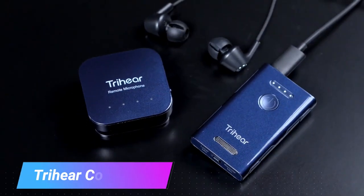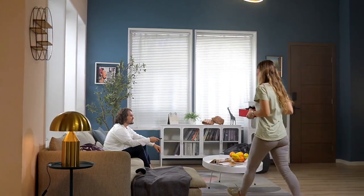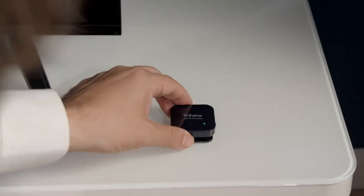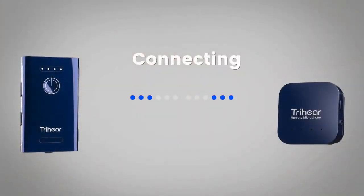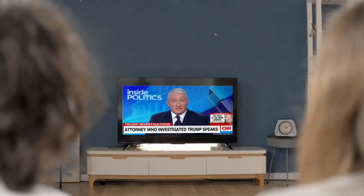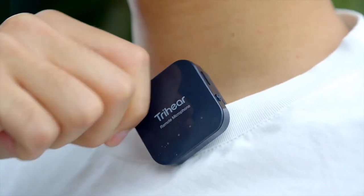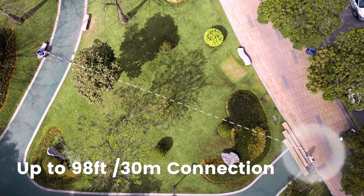Traer Convo. Experience a revolution in hearing technology with Traer Convo, the next generation of hearing amplifiers. This cutting-edge device is not just an amplifier, it's a game-changer. With its specially-designed voice enhancement and noise suppression technology, Traer Convo doesn't just reduce ambient noise by an impressive 16 dB, but it also keeps distortion at an astonishingly low level of less than 3%.